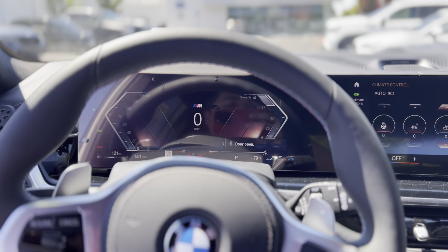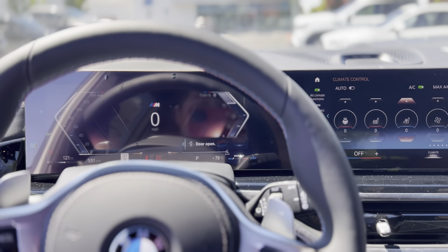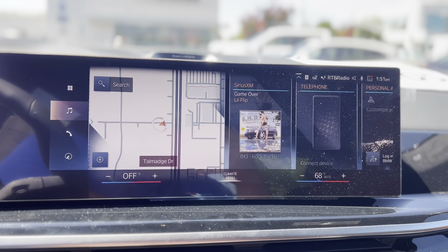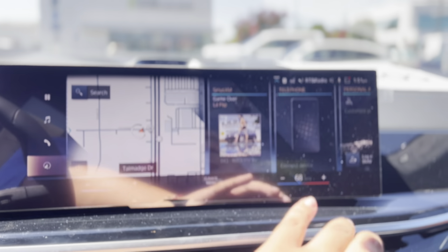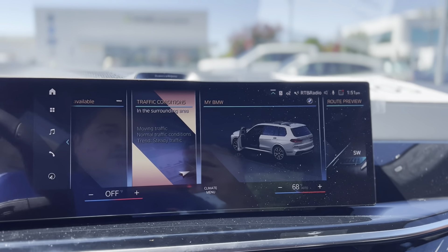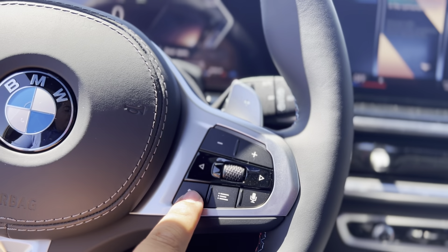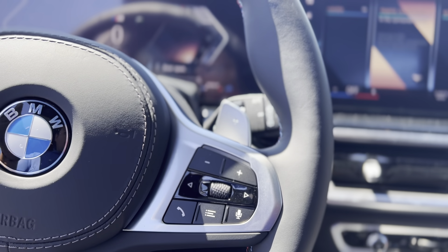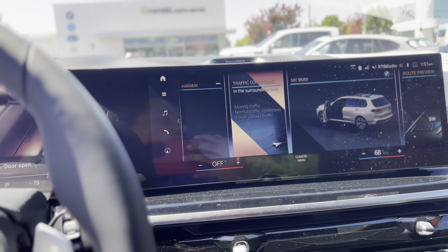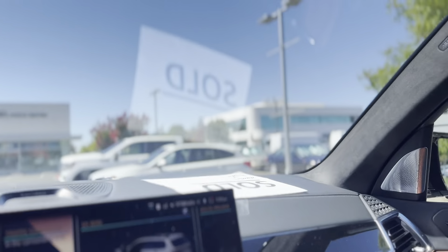Of course you have your screen as well as your gauges — look at the new iDrive. It's a really fast system. The voice control reacts right away and gives you directions immediately — it doesn't really even think anymore compared to the previous model.